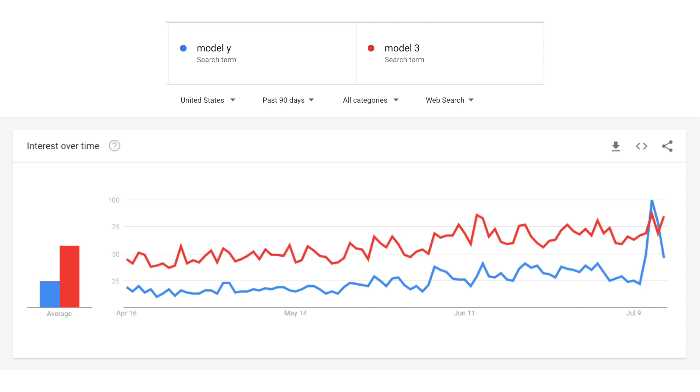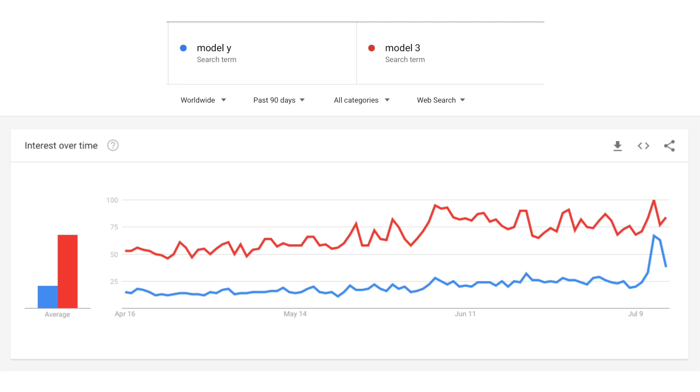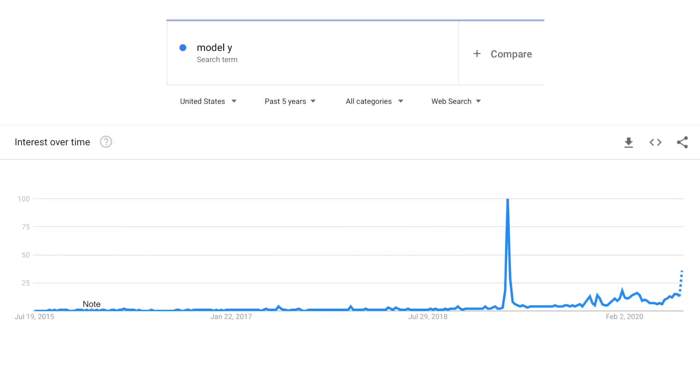Over time we do expect Model Y to overtake Model 3, and interest has been steadily building, but it's been by word of mouth. Looking at worldwide search interest over the last 90 days, Model Y didn't actually pass Model 3 globally — in the US Model Y indexed at about half the rate of Model 3, versus roughly a third worldwide, which makes sense since you can't get a Model Y outside North America. Extending the time horizon to include the Model Y reveal, these price drops drove the most significant search interest since the unveiling — at about one-third of that unveiling's level.